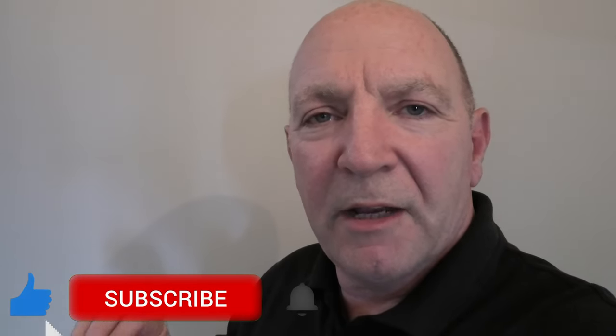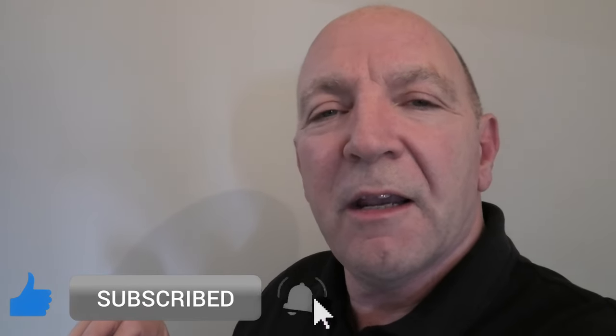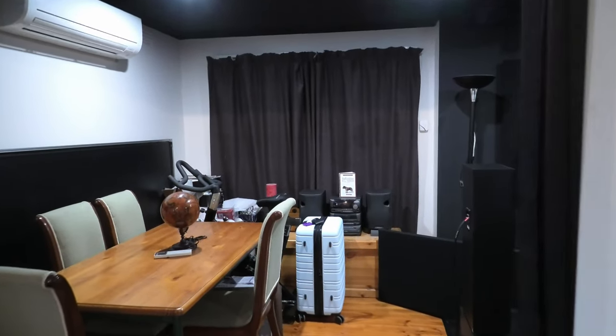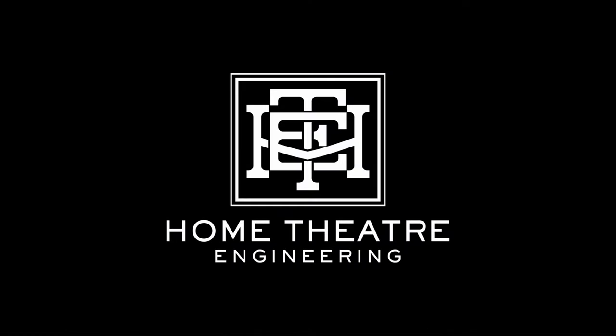I'm in Melbourne, Australia with yet another customer who has gone a very long way to building an amazing dedicated home cinema space in a very difficult location. He's made a lot of changes. From the front it's a standard-looking home, but as we come around the corner we see that he's built a really great cinema space.